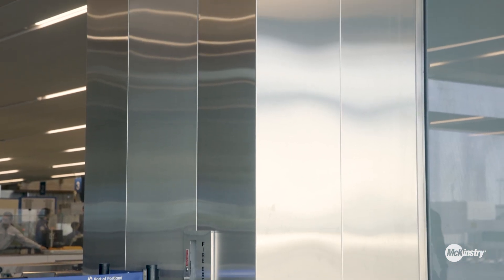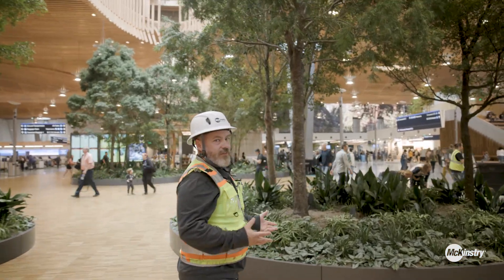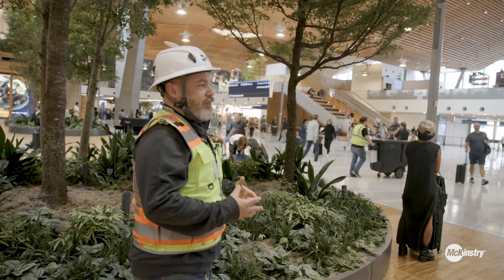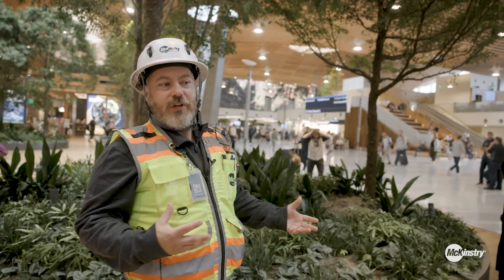Everything sort of opens up, and this is one of the things that's kind of exclusive to the Portland Airport — you get this big space where you can enjoy everything without having to go through security.